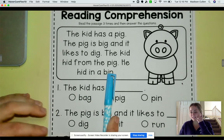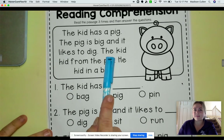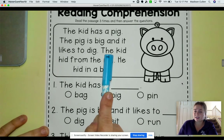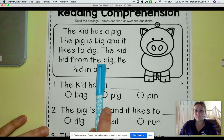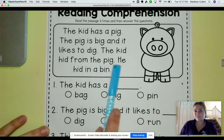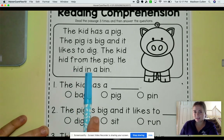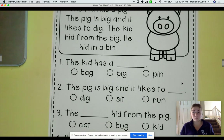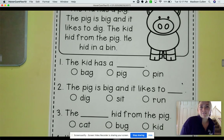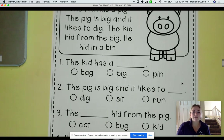You guys are rock stars. So let's move on to number 1. I want you to see if you can read it out loud, and then I will read it along with you guys. Try reading number 1 all by yourself. Ready? Go. You guys are so awesome. Okay, let's read it all together. Ready?